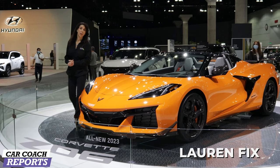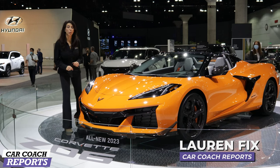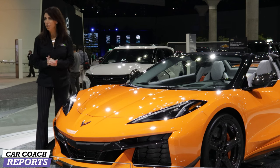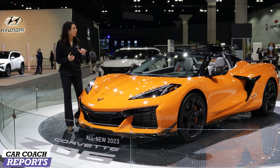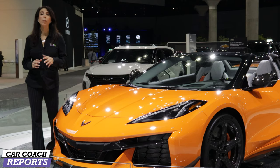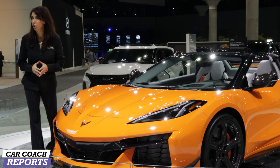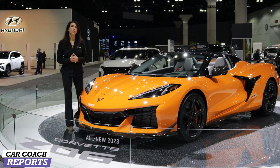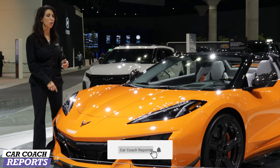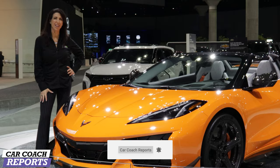Welcome back to the channel, I'm Lauren Fix. This is the 2023 Corvette Z06. We've covered the Corvette before, but this is a very exciting vehicle because it offers more performance and better handling, and it competes with more exotic cars that you might be considering. We do more than first looks — we give you car smarts, because knowledge is power. Make sure to subscribe and click the little bell so you don't miss anything.